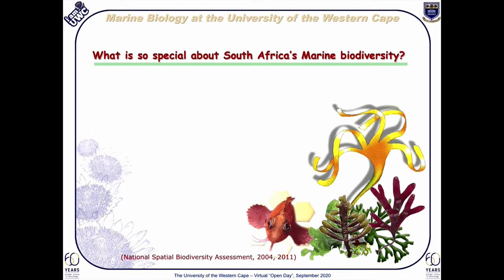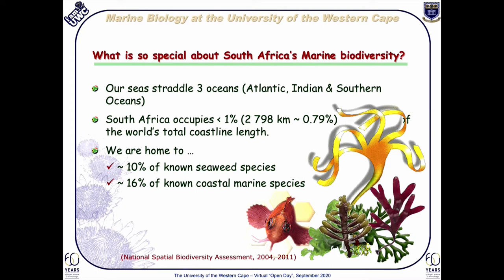South Africa is a unique country and our coastline makes us special to marine biology across the world. While our coastline is less than 1% of the world's total coastline length, we are bathed by three oceans with polar, temperate and tropical influences. This array of oceanic water has resulted in a rich marine diversity with roughly 10% of the world's seaweed species and roughly 16% of all the known coastal marine species represented here.